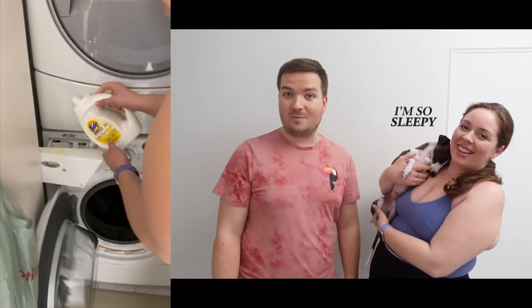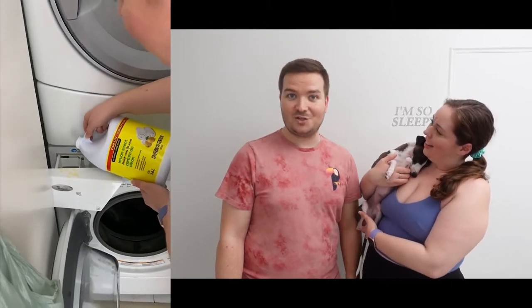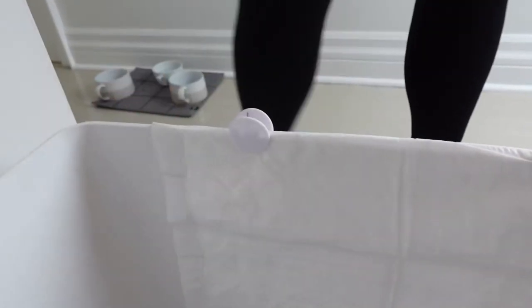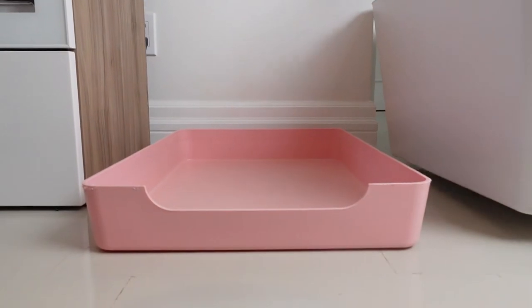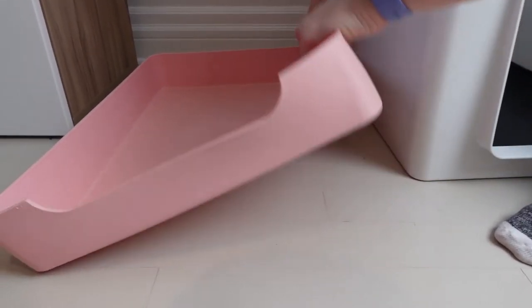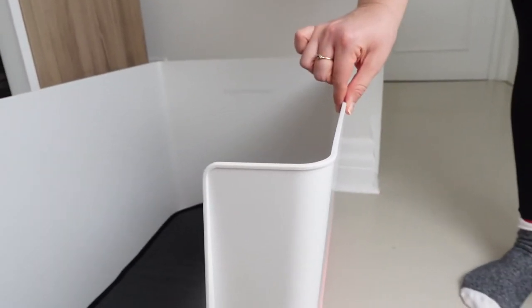We happen to use washable pee pads and we just throw them into the laundry with a little bit of detergent and bleach and they come out smelling fresh. Something we love about Doggy Bathroom is that they have the option for boys that like to pee with their leg up — they have vertical options for the pee pads that you can clip to the sides. The base is made from rubber, so it's not going to get damaged in normal use, and it's flexible, whereas the enclosure is a bit more sturdy.